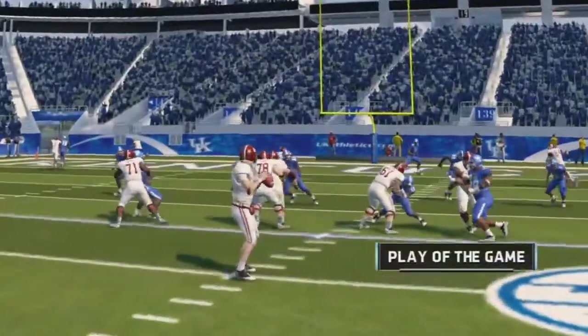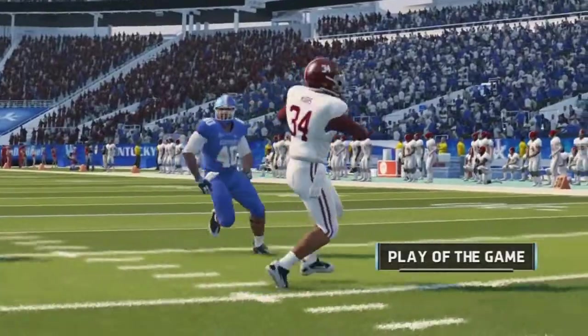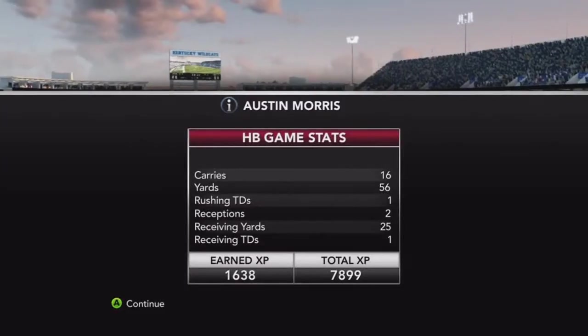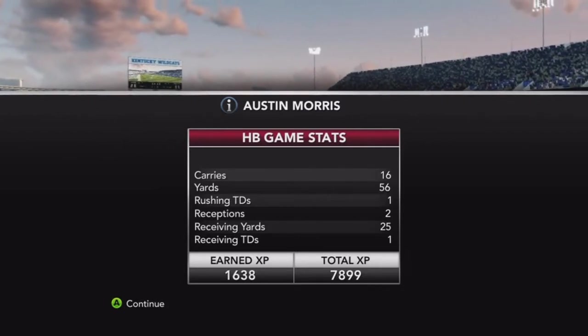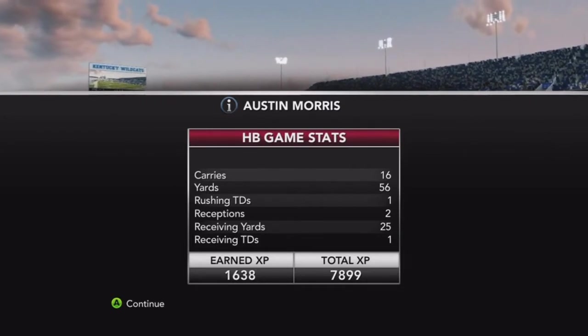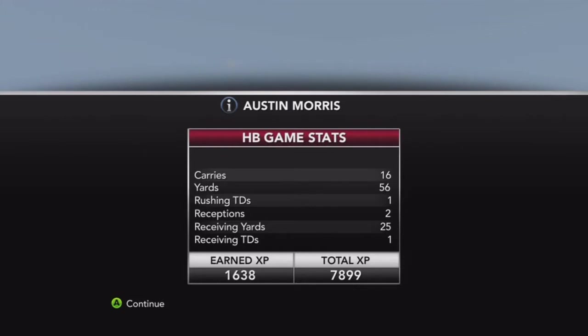The play of the game was our receiving touchdown earlier. Checking out our stats: only 56 yards on the ground but that's with 16 carries — still a nice game, getting one rushing touchdown as well as two catches for 25 receiving yards and a receiving touchdown. Overall still a pretty good game.